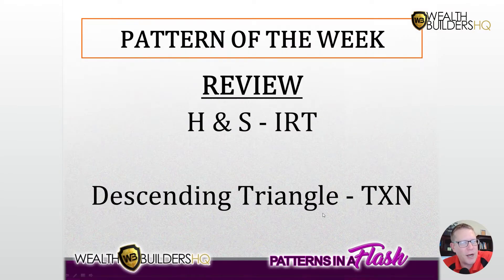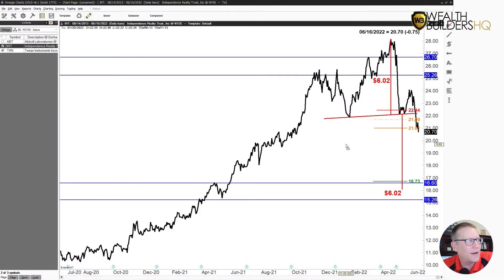So we looked at a head and shoulders on IRT and a descending triangle on Texas Instruments. Let's see how they've played out so far, if they have — because they don't always. Patterns are like everything: some are good, some are bad. Sometimes they work, sometimes they don't. Some trades work out good, some work out spectacular, and other trades work out terribly.